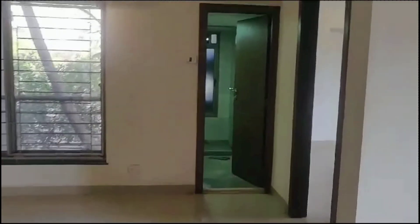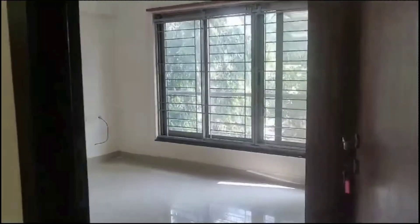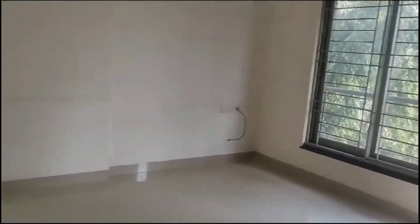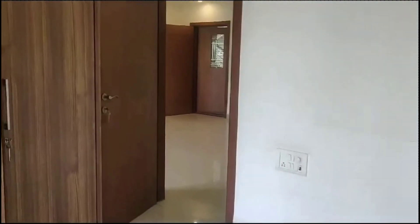That's your common washroom. We are now entering into the second bedroom. It does not contain an attached washroom. These windows are soundproof, so you won't get disturbed by any noise. Wardrobes are also present here.